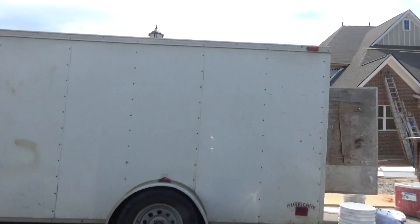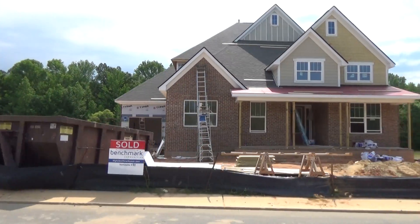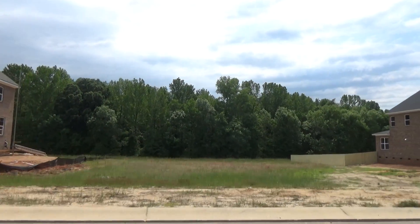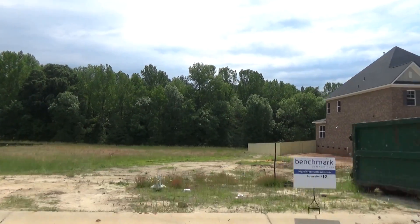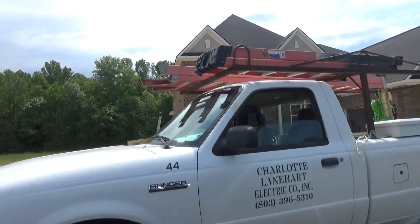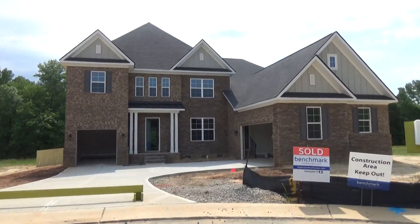This is a luxury neighborhood. You're south of Charlotte, you're in Union County. Number 11 is sold. Union County — beautiful. Weddington-Waxhaw corridor — beautiful. There are so many reasons to love this. This one's sold.